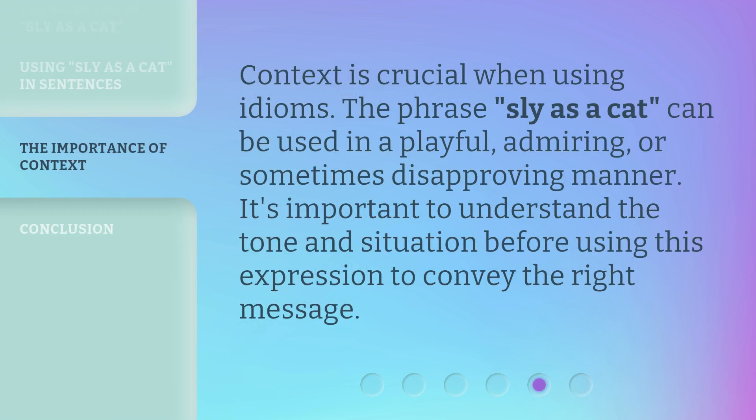Context is crucial when using idioms. The phrase 'sly as a cat' can be used in a playful, admiring, or sometimes disapproving manner. It's important to understand the tone and situation before using this expression to convey the right message.